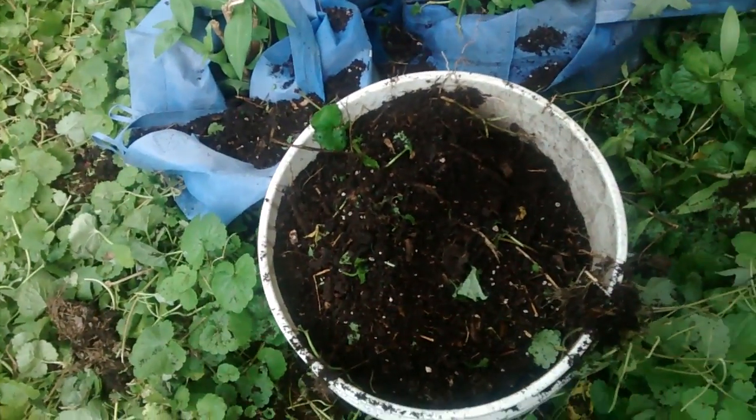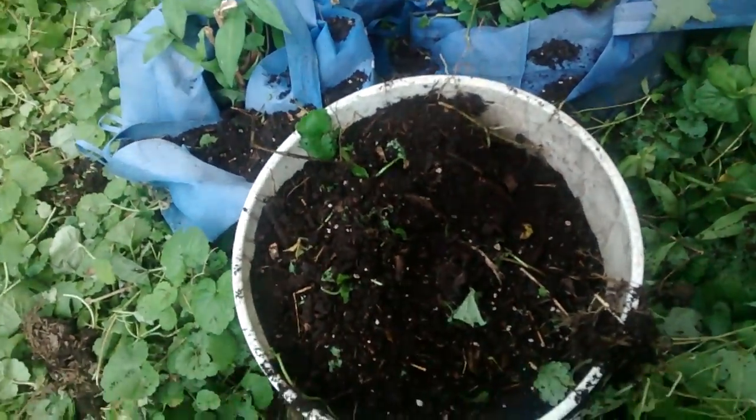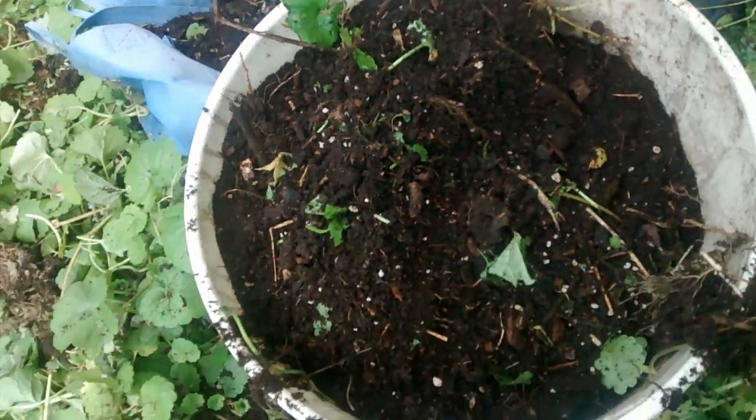This is rich stuff — look at that in that bucket. You'd have to pay an arm and a leg for that if you had to buy it from someone else. That's the good stuff.